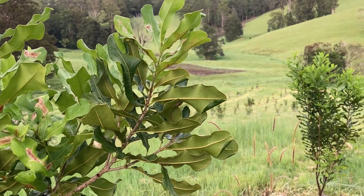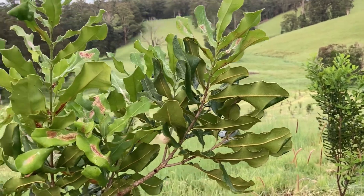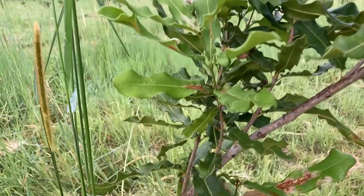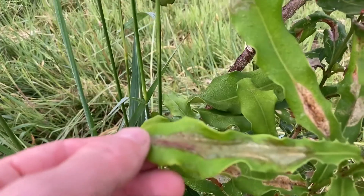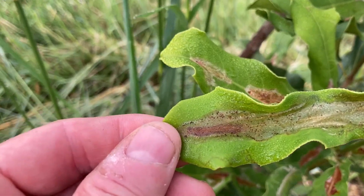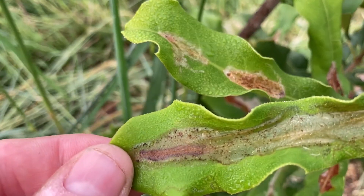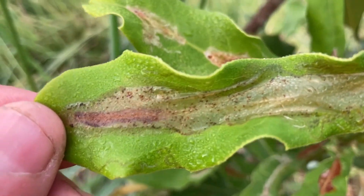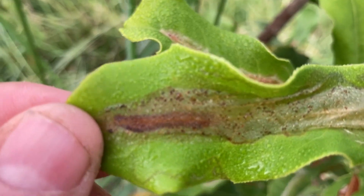A lot of the trees — the leaves on these trees are suffering from damage. If you have a look at this one here it's showing it. You can see here this leaf is damaged from the inside. There's some things that look like grubs but they're not really moving.